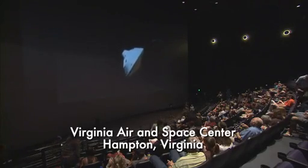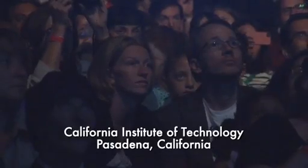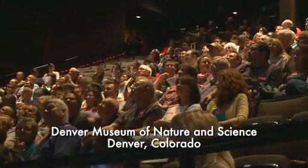We're standing by for guided start, the start of guided entry. We are beginning to feel the atmosphere as we go in here. The vehicle has just reported via Tone that it has started guided entry. At this time, the vehicle is beginning to steer its way to the target.